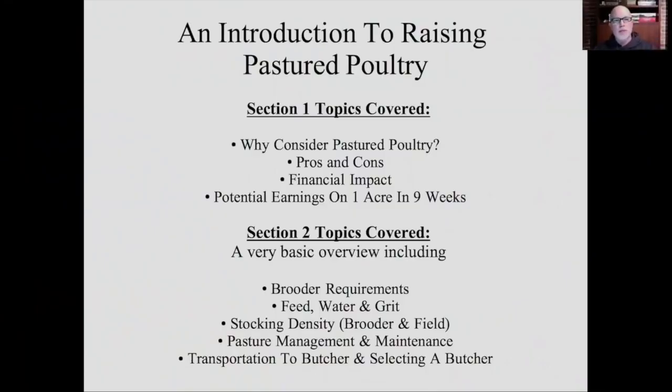This is going to be a brief overview of pastured poultry, broken into two halves. It's dense — it covers portions of three different modules from the course. In the first section, we'll take a close look at why you might want to consider pastured poultry: the pros and cons, the financial impact, and your potential earnings on just one acre of ground in nine weeks. In the second half, we'll take a basic overview on the how-to.